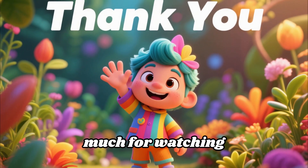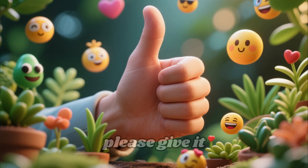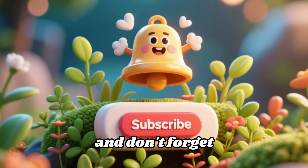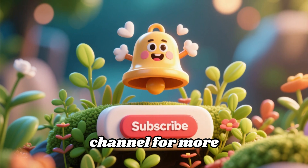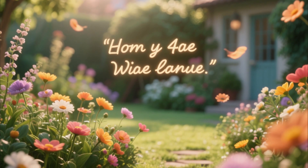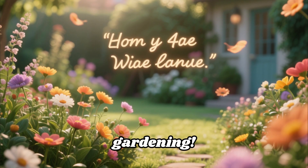Thank you so much for watching and for staying informed. If you found this video helpful, please give it a big thumbs up, share it with your fellow plant lovers, and don't forget to subscribe to the channel for more gardening tips and essential plant knowledge. We love having you here — take care, and happy and safe gardening!